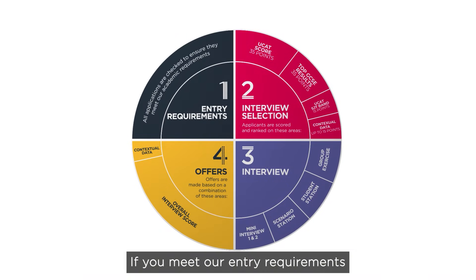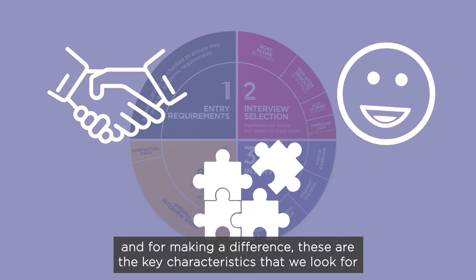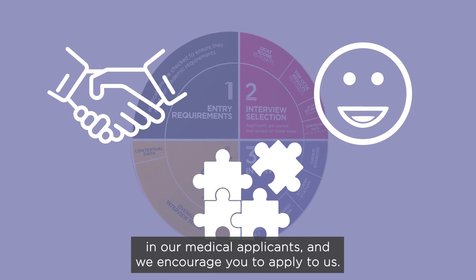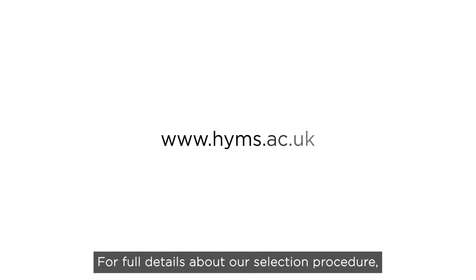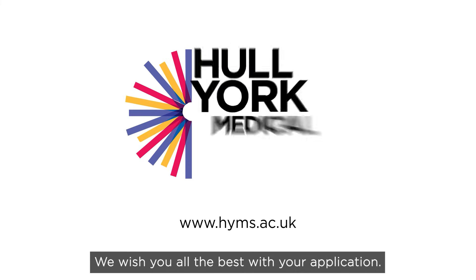If you meet our entry requirements, and you have a passion for helping people, solving problems, and for making a difference, these are the key characteristics that we look for in our medical applicants, and we encourage you to apply to us. For full details about our selection procedure, please visit our website. We wish you all the best with your application.